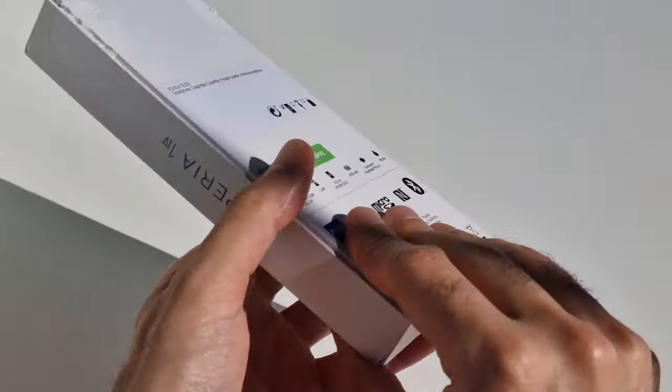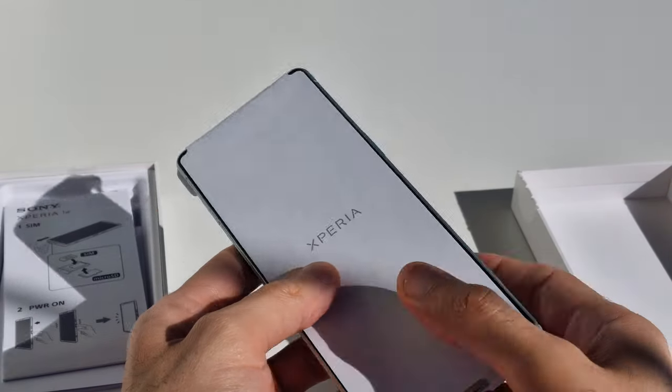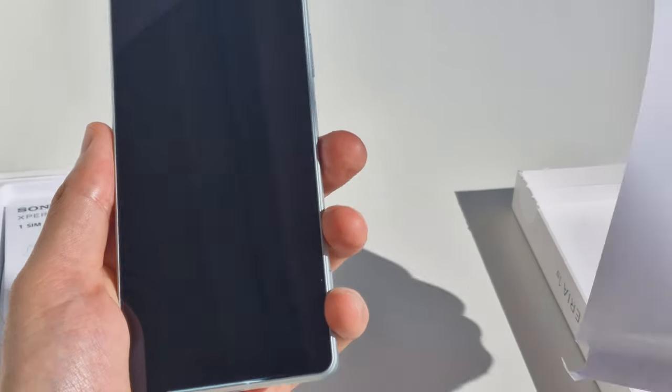Hey guys, I'm Ryan and this is the new Sony Xperia 1 IV. Besides trying to make a good flagship phone, Sony has another goal in mind: to set a new trend in green packaging, because there is literally nothing in the box but the phone — no charging brick, no tools, and not even a charging cable. I'm not against it, as it kind of makes sense since most of us have at least one USB-C cable lying around.